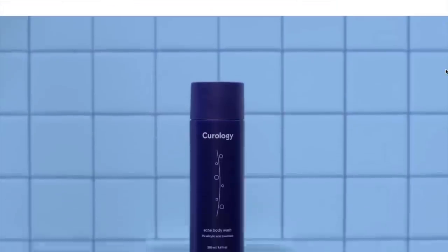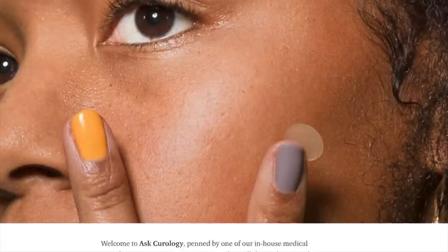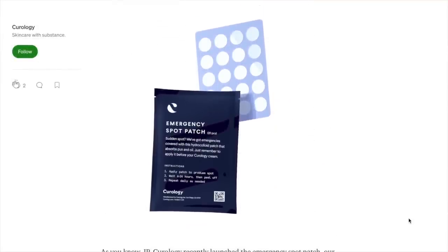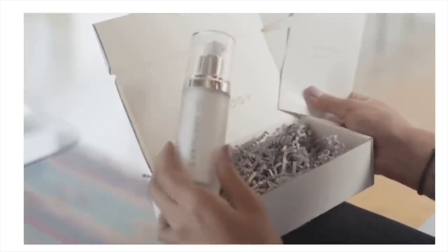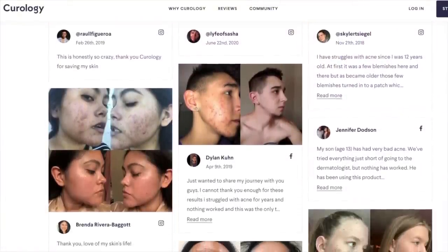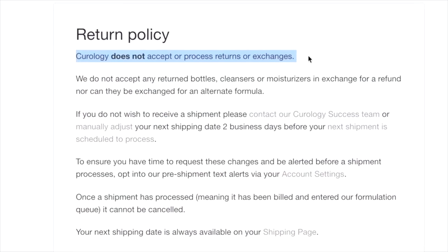Curology also has other products — body acne washes, pimple patches, which I actually really like. These are bonuses added on to the regular routine. The full-sized cleanser is 2.7 ounces and the full-sized moisturizer is 1.7 ounces. They aren't super clear about how big the full size is versus the small tester or travel sizes, and I believe in the past they changed or lowered the sizing. They don't have returns or cancellations, but with a custom blended prescription formula, I'm not really surprised about that.